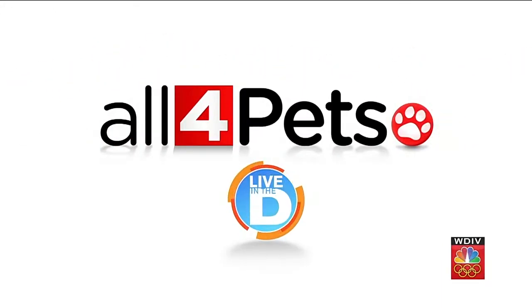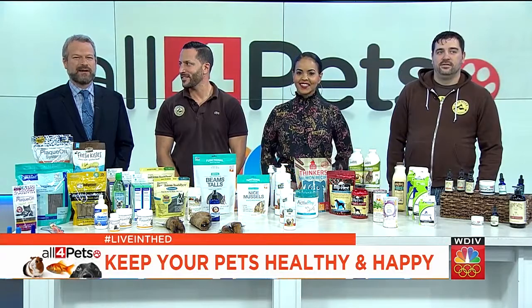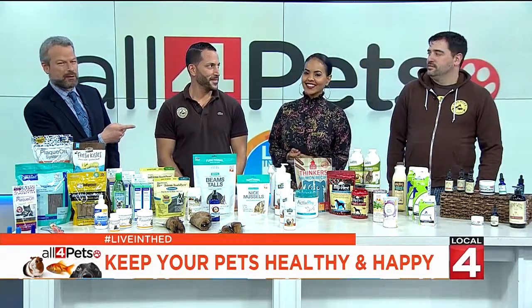We are all about pets, all for pets, and we're all about helping you keep them happy and healthy. We want to welcome back Mike Palmer from our friends at Premier Pet Supply. And with Mike today, his partner Brandon Thorne from the location in Novi.